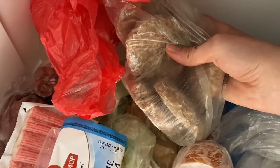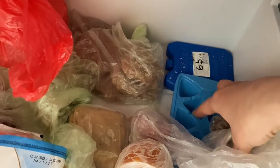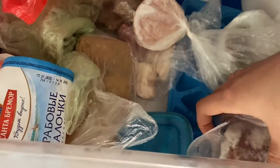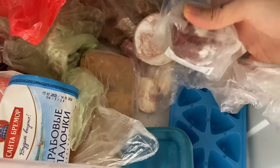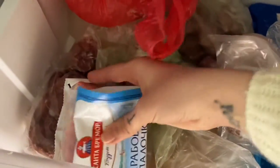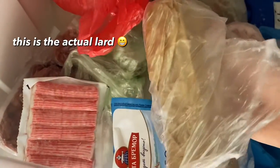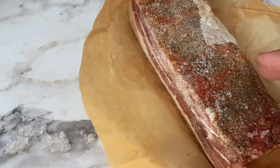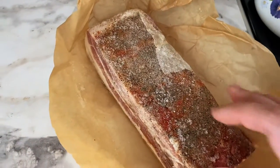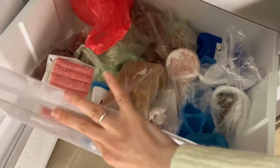Pork cutlets for my husband — I don't eat them. An ice tray, empty for some reason. Lots of sausages — I'll throw them on pizza later. No idea what this thing is. Some crab sticks, some chicken liver for my son. And this is salo — everyone knows what salo is: it's lard with meat and spices. Very good with bread, very good with vodka. Okay, it's a mess, I'm sorry.